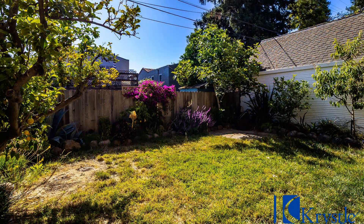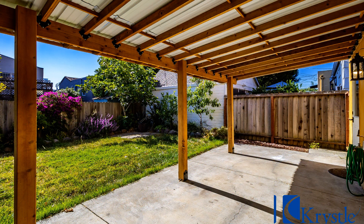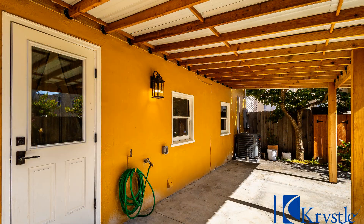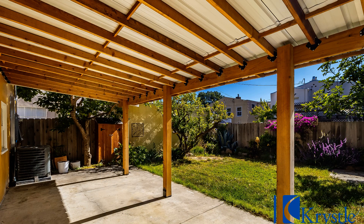If you are interested in this Vallejo, California rental property or want to know what other rentals are available in the area, contact us today. We are ready to help you find your next home. You can book a showing time online or call us now. We answer calls days, evenings, and weekends, and enjoy management that truly cares.